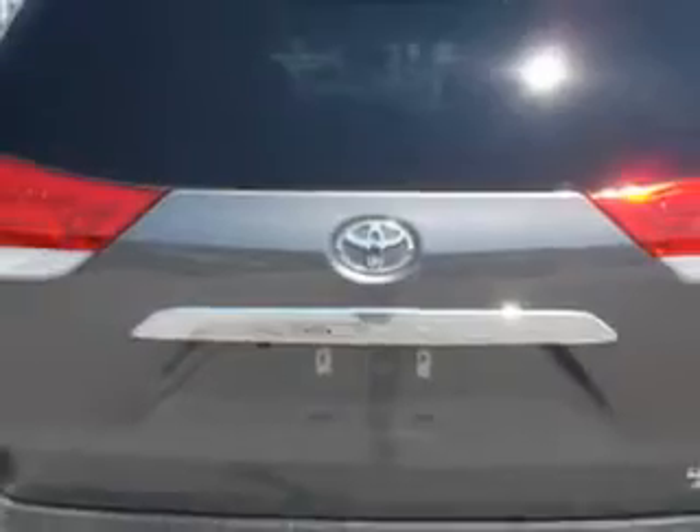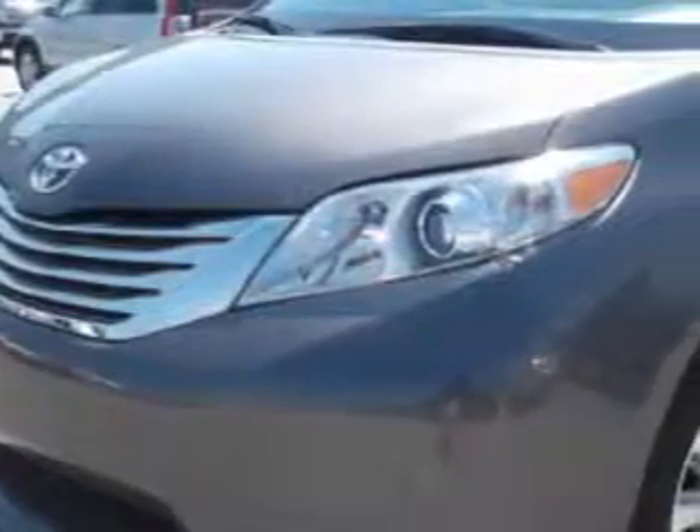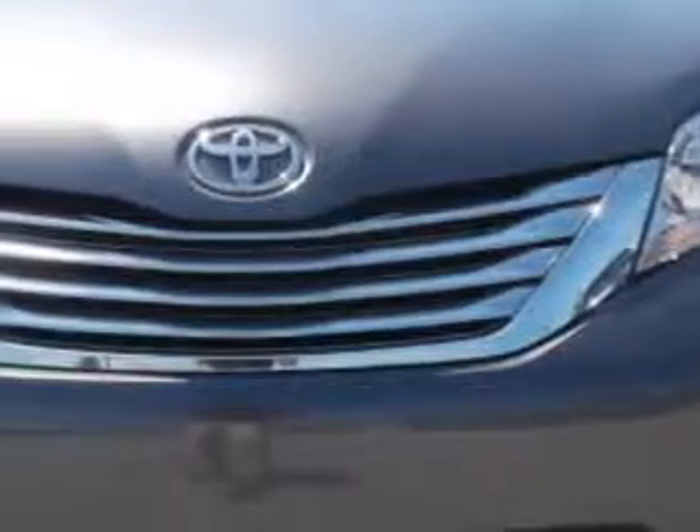Enjoy this utility van with features like homelink system, power sliding doors, dual-power moonroof, leather upholstery, trailer towing and camper package, leather-trimmed upholstery, privacy glass, rear captain's chairs, heated outside mirrors, rear air conditioning, heated seats, automatic shoulder belts, and rear spoiler.